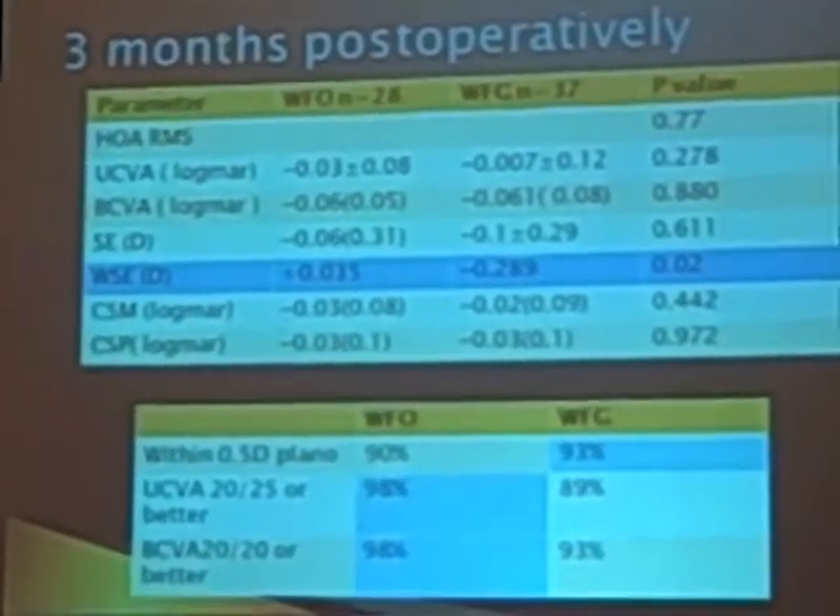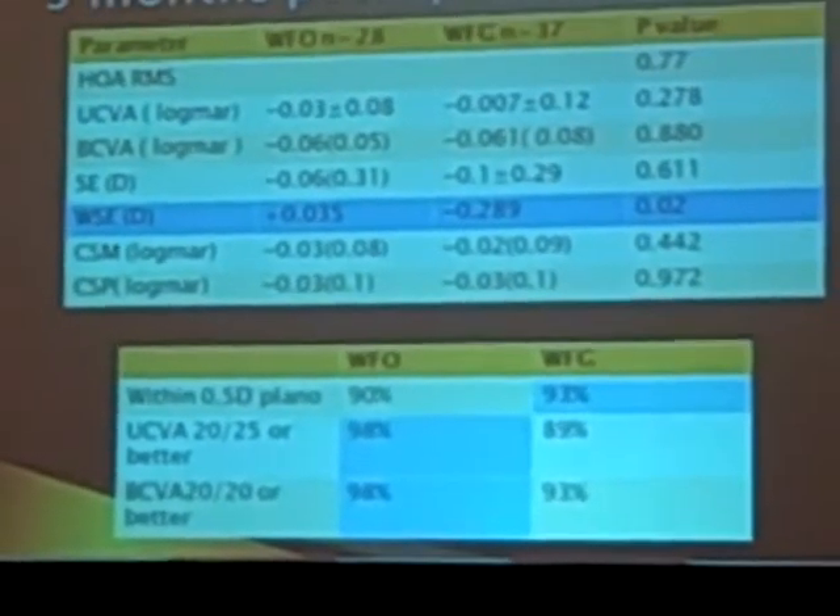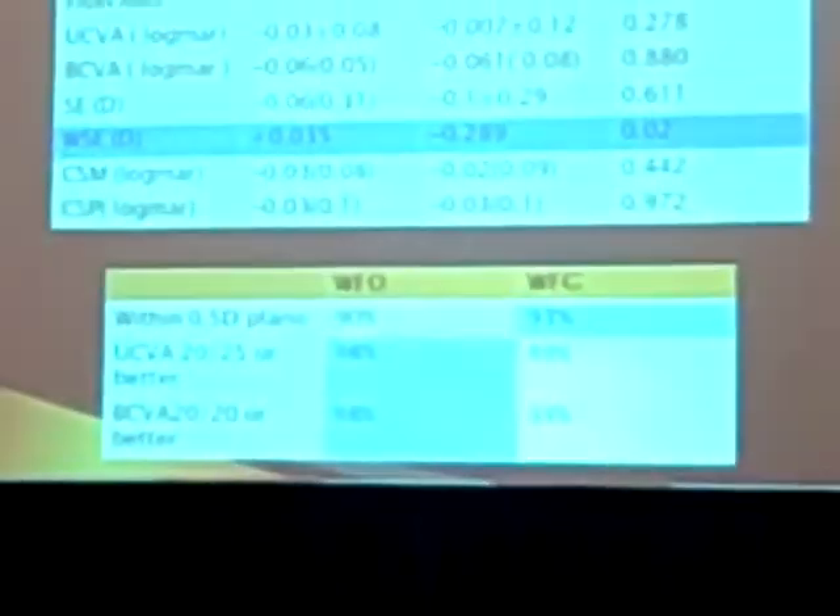At three months, we found that both laser platforms had excellent average uncorrected vision. We found that 90% of the Wavefront Optimized group were within half a diopter of plano, and 98% had 20/25 vision or better.